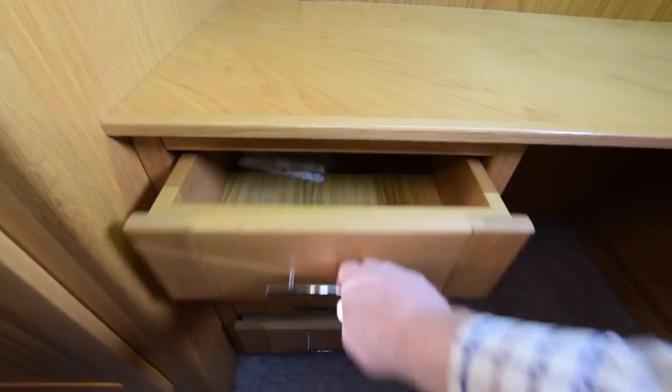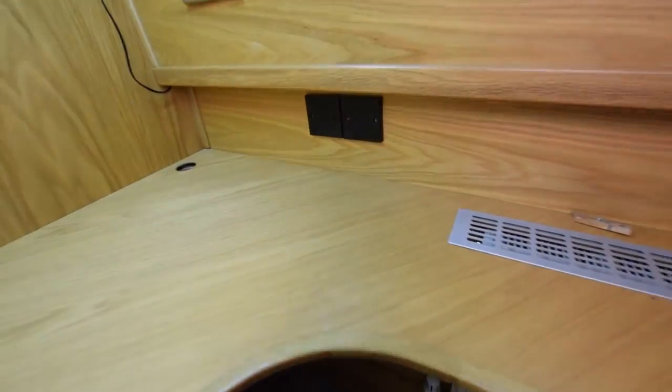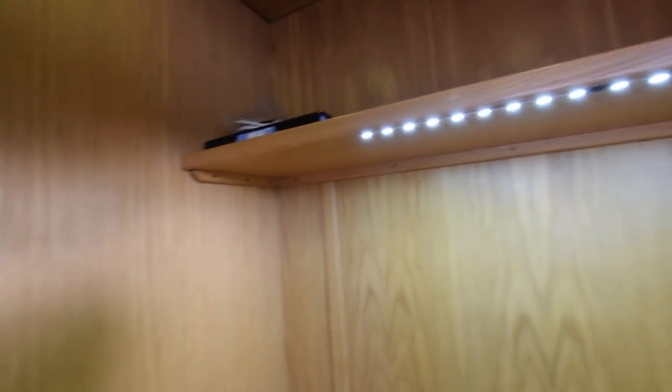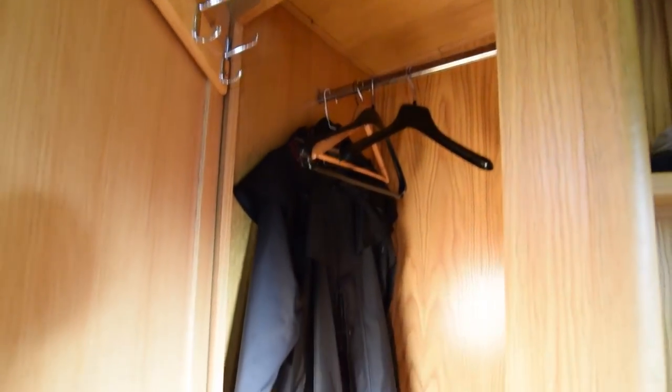There's a desk in the corner, USB points, power points, and LED lights overhead. So it could be a bedroom for the children, an office, a playroom — whatever you like really. There's a large wardrobe by the door as well.